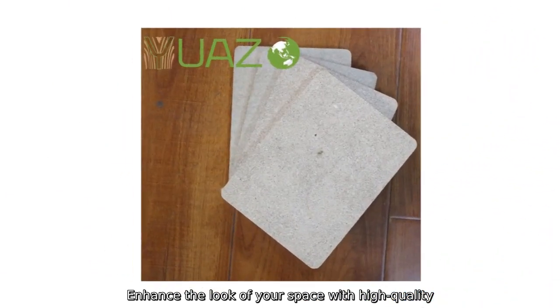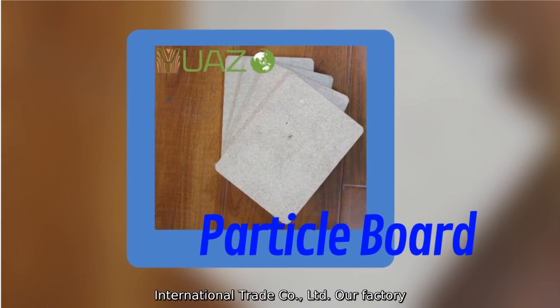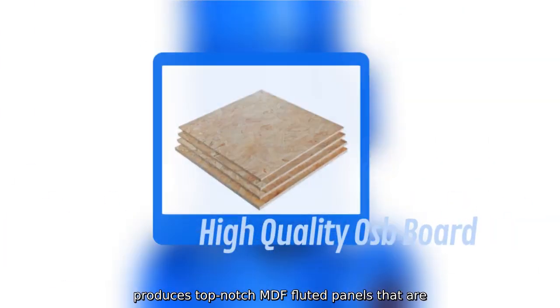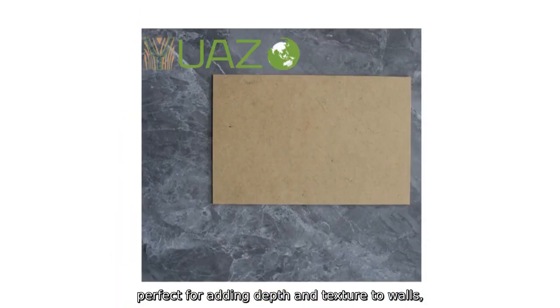Enhance the look of your space with high-quality MDF fluted panels from Shandong Yuenzwa International Trade Company Limited. Our factory produces top-notch MDF fluted panels that are perfect for adding depth and texture to walls, ceilings, or furniture.